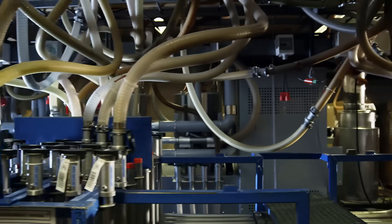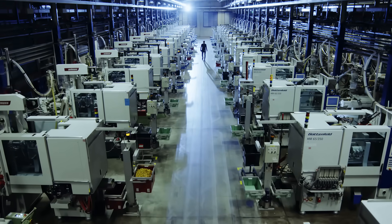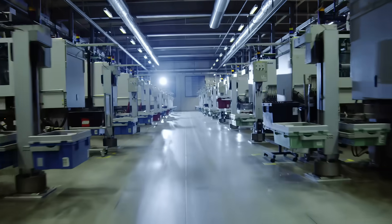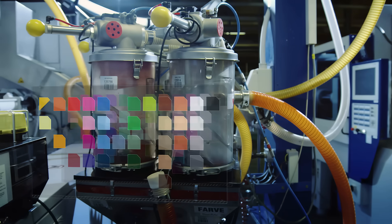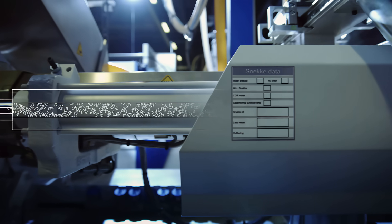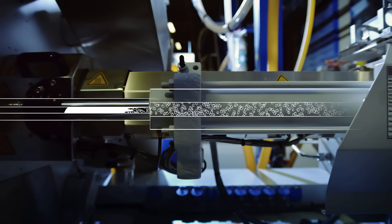The pipes lead to the heart of the Lego factory: the moulding area. High-tech injection moulding machines produce Lego elements 24 hours a day, 7 days a week. First, the raw granulate is mixed with the dye. Bricks are currently produced in over 50 different colours. The coloured granulate is then led into the moulding machine, where it is heated to between 230 and 310 degrees Celsius.